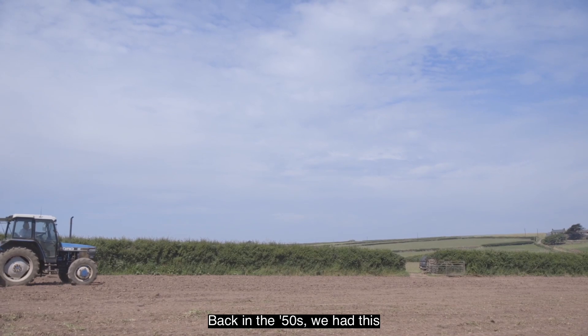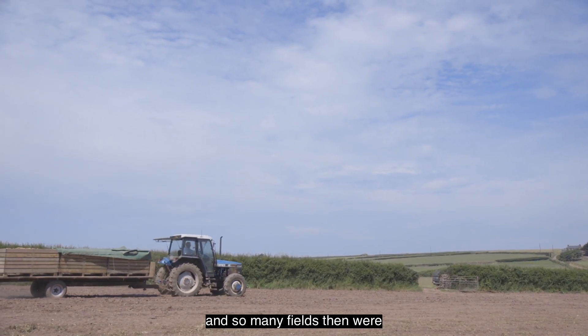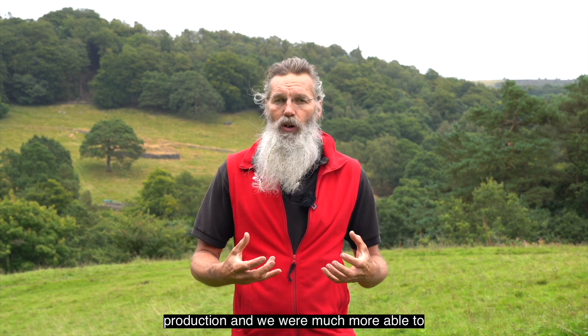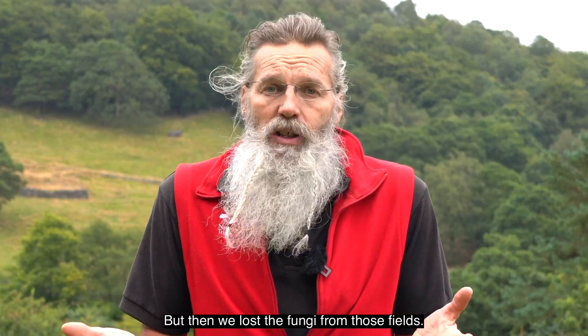Back in the 50s we had the agricultural revolution - the green revolution - and so many fields were improved. They were ploughed, they were fertilized, and we got much more production and were much more able to feed the population of the country. But then we lost the fungi from those fields.